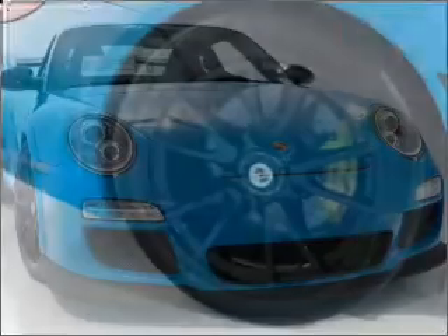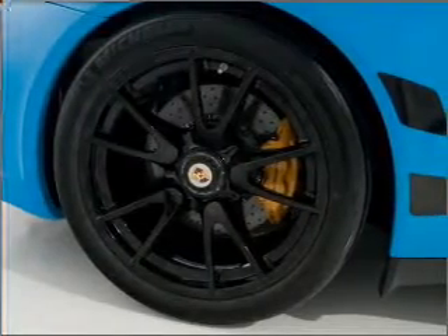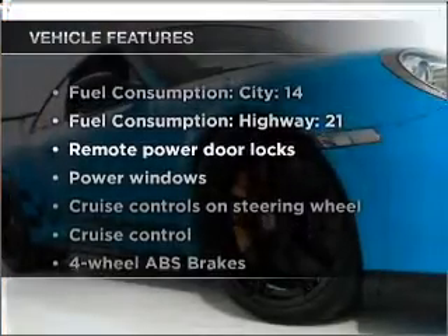You will appreciate the safety feature of anti-lock brakes. Memory settings are just one of the extras. Plus, enjoy these notable features that are included in this vehicle.